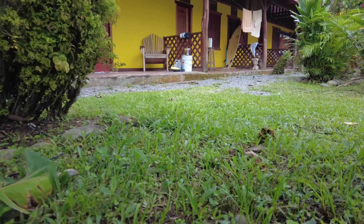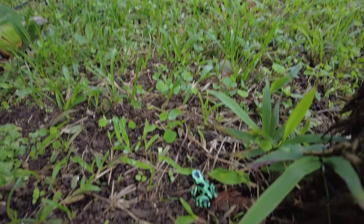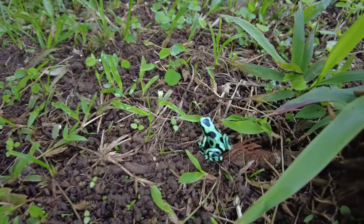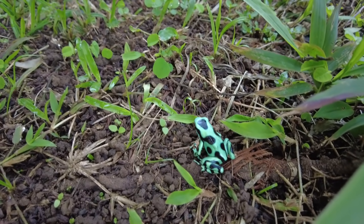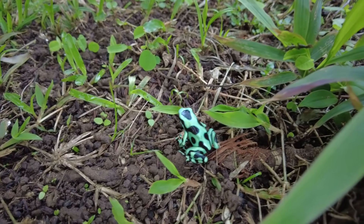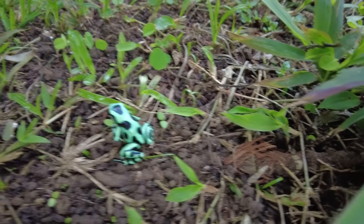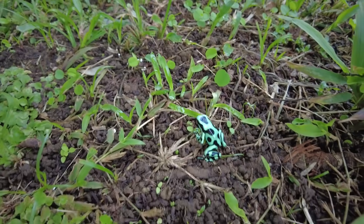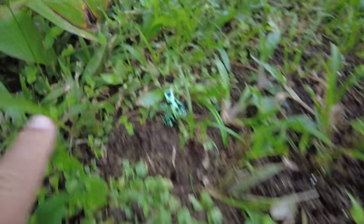Look at this black and green frog — isn't he cool? Make sure you guys can see him. I think they're called dart frogs, and I think they're on some level kind of poisonous. I got one in another video; barely got this guy — if you can see my finger, he's very small.